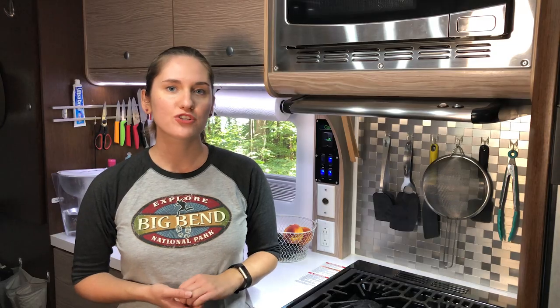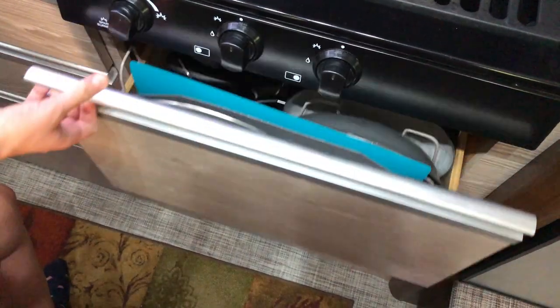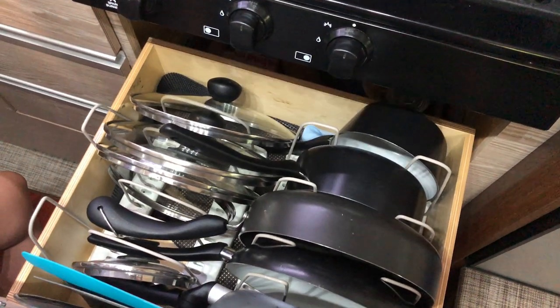We have a large drawer where pots and pans live, and we used a wire organizer to make them stack neatly.